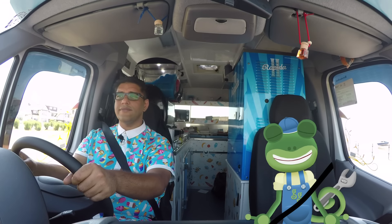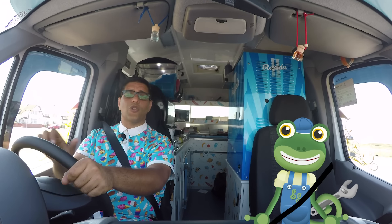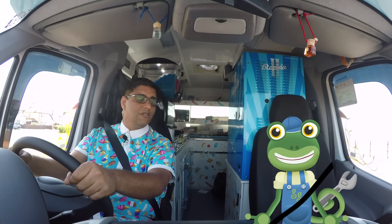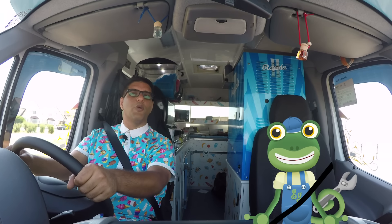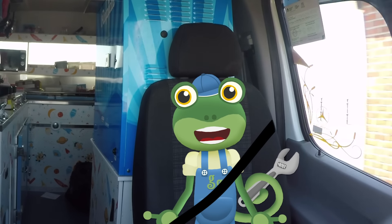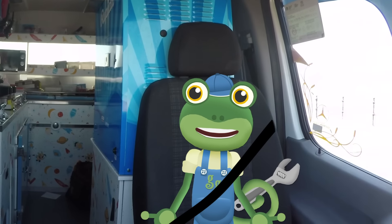So Gecko, we've got lots of amazing ice cream in my machine at the back. But to make it really special, I think we need to find some treats to put on top. Great idea Mr T! Sounds like we've got ourselves a treasure hunt!